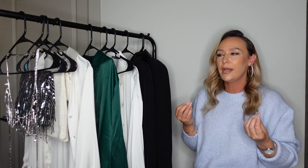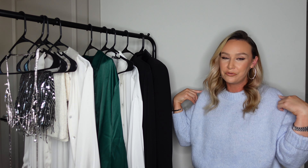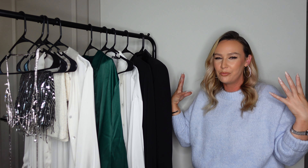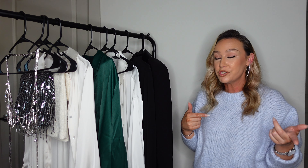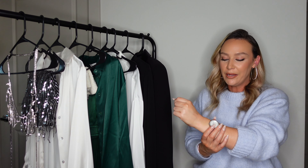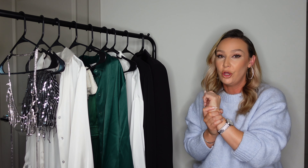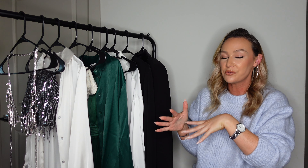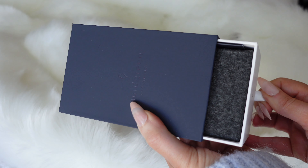I feel like I put together some really cute, practical, and wearable outfits. A lot of party wear can feel unwearable or like something you'd only wear to a club, and I wanted to give a little bit of everything. We're starting with a cozier outfit — this is the whole inspiration for the video. It includes this beautiful blue icy, baby blue knit sweater that I picked up during the sale; it's still available.